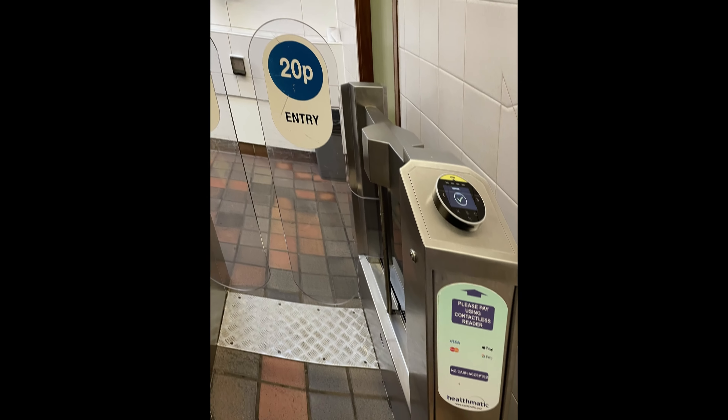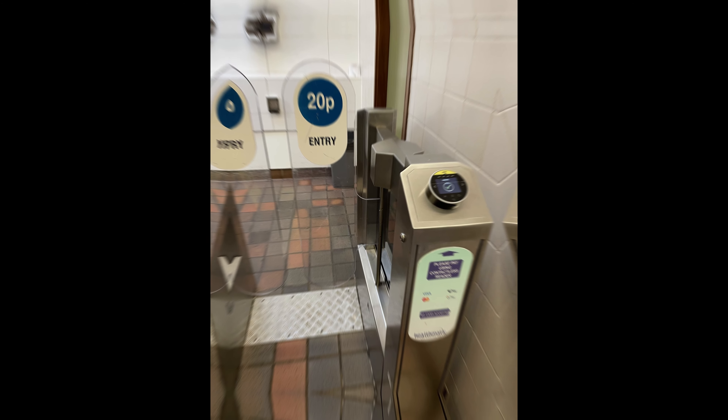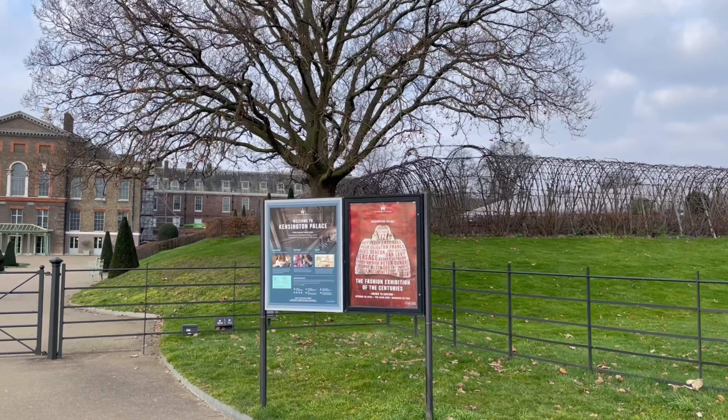One thing though — make sure you take your bathroom break before visiting Hyde Park, as you'll have to pay 20 pence to use the toilet here.